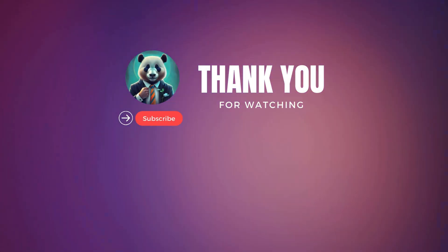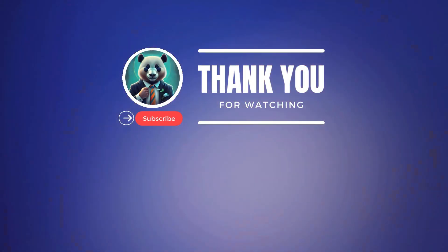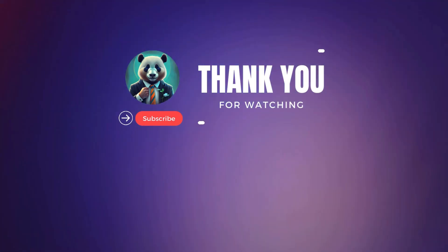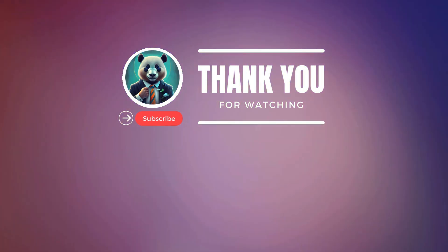Simply click the links to learn more and access these powerful tools. Thank you so much for watching — we appreciate your time and engagement. Stay tuned for more videos where we continue to explore innovative ways to leverage AI for your freelance success. See you in the next video.